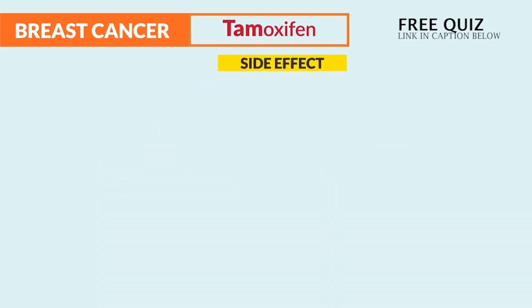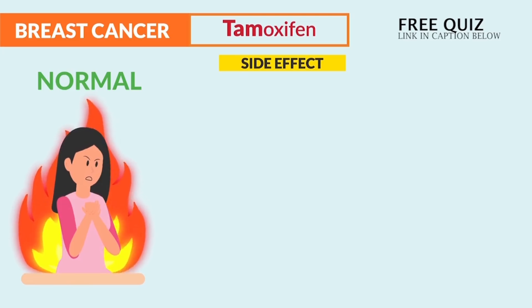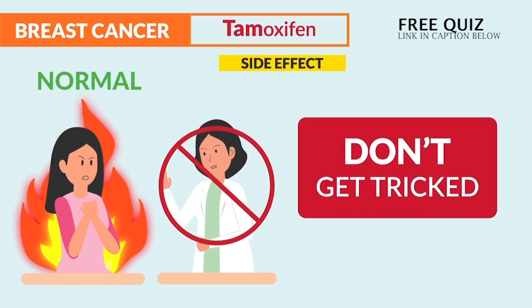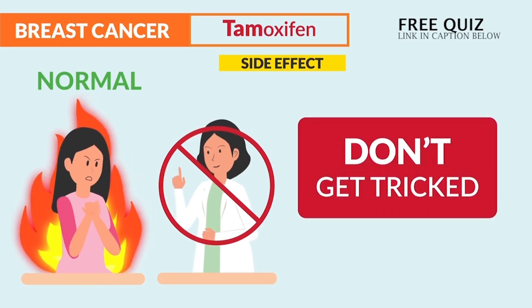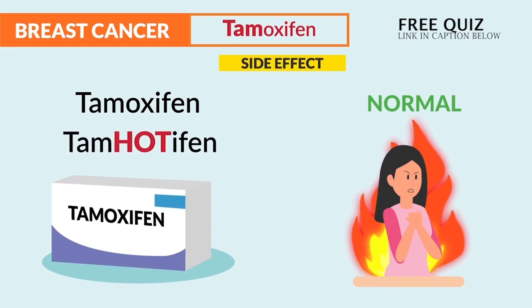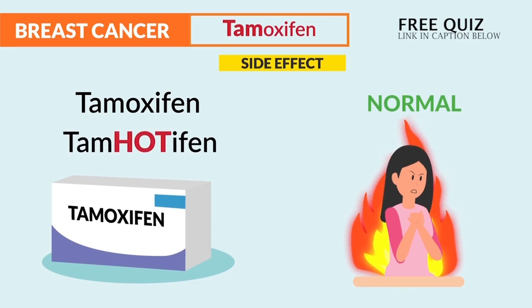A side effect that is normal is hot flashes. We do not need to report this — so don't get tricked. It's to be expected since tamoxifen — we call it "tamahoxifen" — hot flashes are normal.